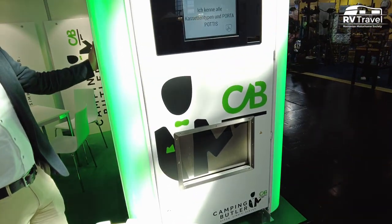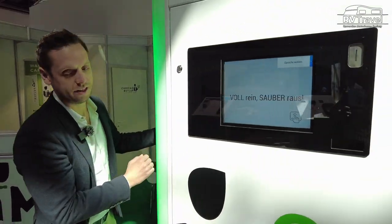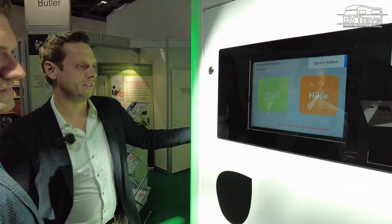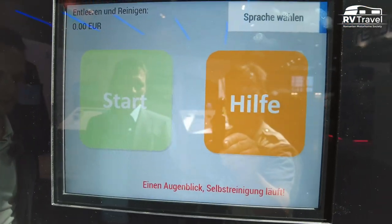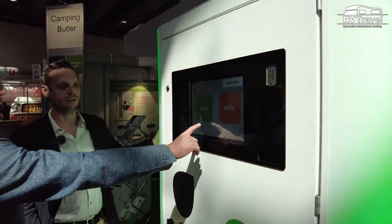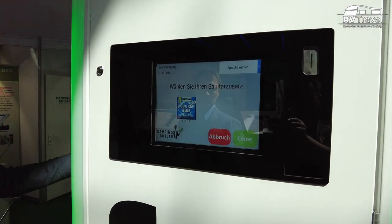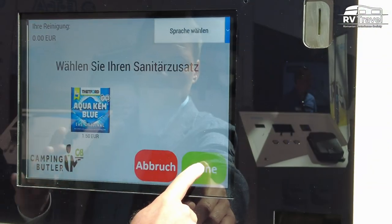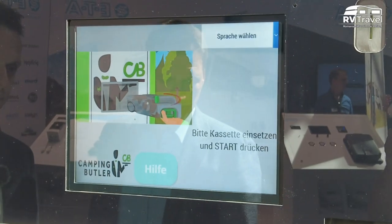Everybody knows them who owns a mobile home. It is operated by a touch display. We have to wait a bit because it's running a self-cleaning process — one feature of the machine is that it cleans itself fully automatically. You press the start button and then you select the sanitary additive; at max you can choose between two.